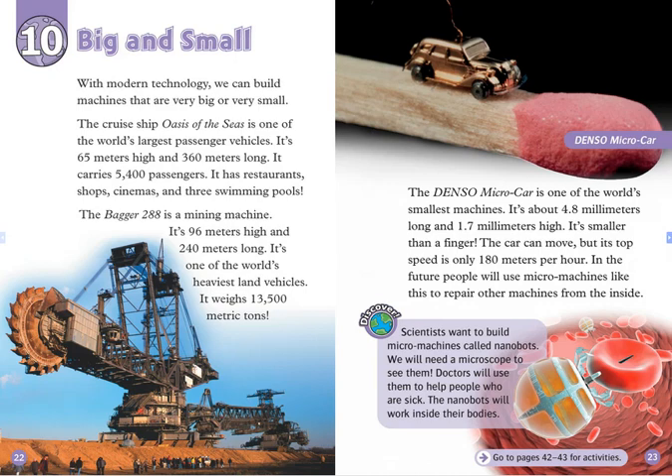The car can move, but its top speed is only 180 meters per hour. In the future, people will use micromachines like this to repair other machines from the inside. Scientists want to build micromachines called nanobots. We will need a microscope to see them. Doctors will use them to help people who are sick. The nanobots will work inside their bodies.